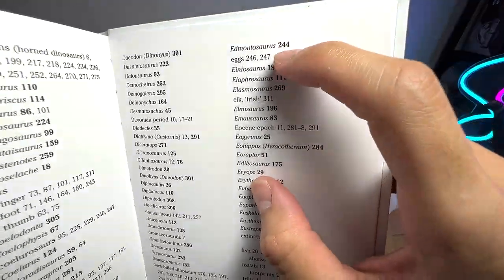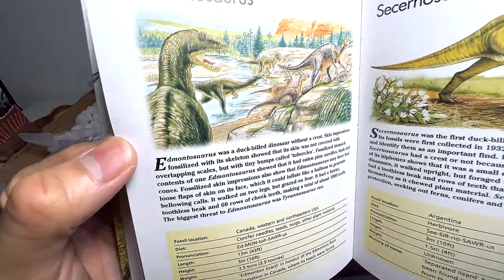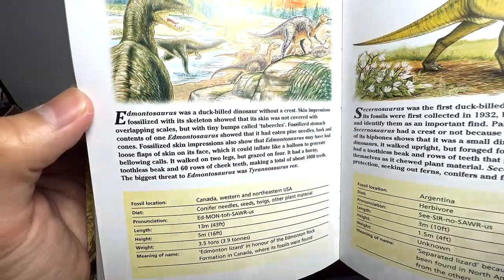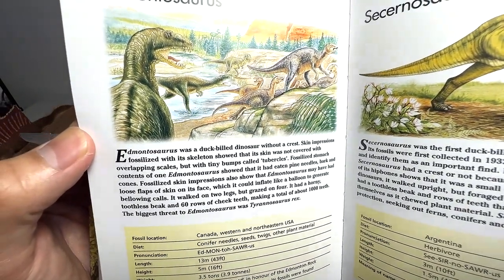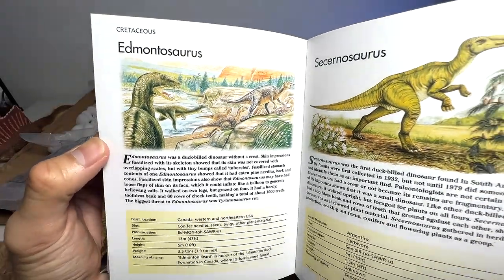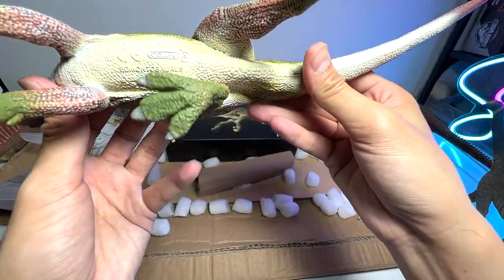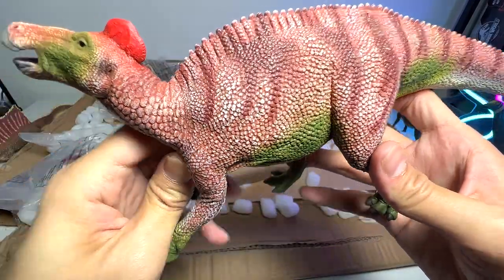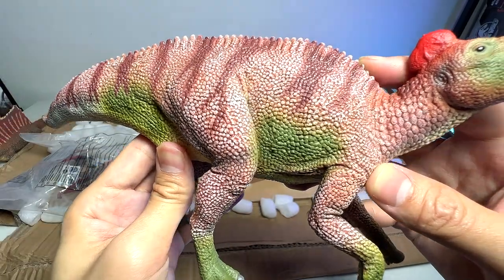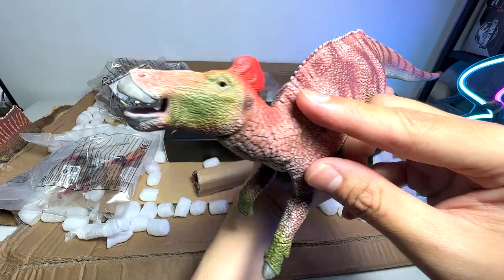It's basically a duck-billed dinosaur, quite similar to Iguanodon. It was discovered in Canada, Western and Northeastern USA. Skin impressions fossilized with the skeleton showed that the skin was not covered with overlapping scales but with tiny bumps called tubercles. Very interesting — at least now we know it is known as the lizard from Edmonton. This is a 2021 brand new figure. The new figures from Collectae look absolutely amazing. If you take a look at the detailing on this figure, it is incredible. I love the paintwork — a vibrant mix of red, green, and brown.